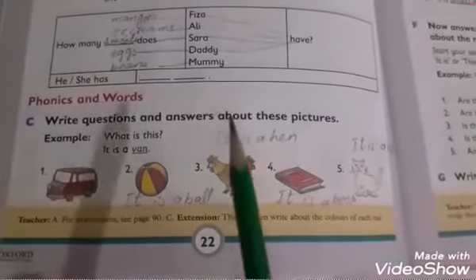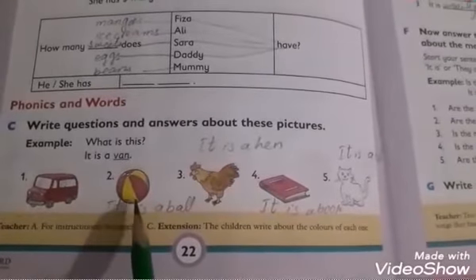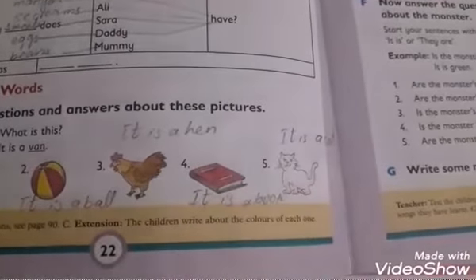Phonics and words: write questions and answers about these pictures. What is this? It is a van. It is a ball. It is a hen. It is a book. It is a cat.